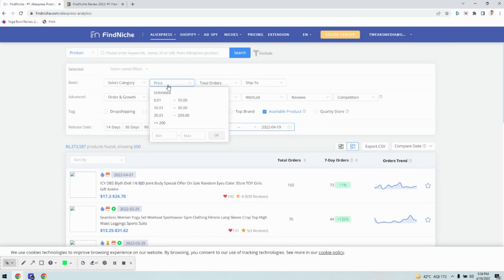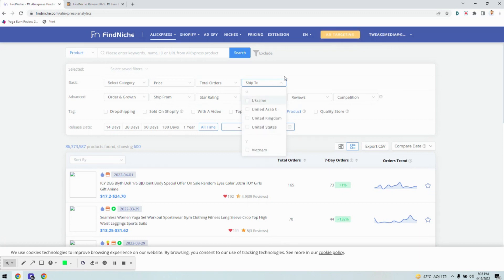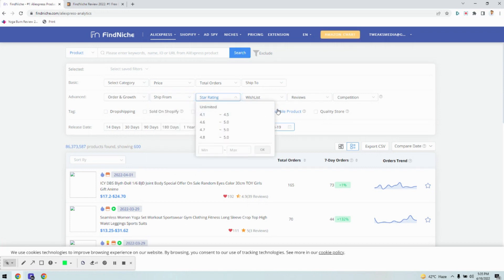You can choose the pricing of the product, like how much the product is worth or being sold at. You can search by the total number of orders placed on a particular product, and even choose which country the product ships to — for example, if your audience is based in the US, you can select United States of America. Finniche also comes with more advanced features like order growth, showing how many orders were placed in the last seven days, where orders ship from, the warehouse country, ratings, reviews, competition, and ads with videos or products sold on Shopify.